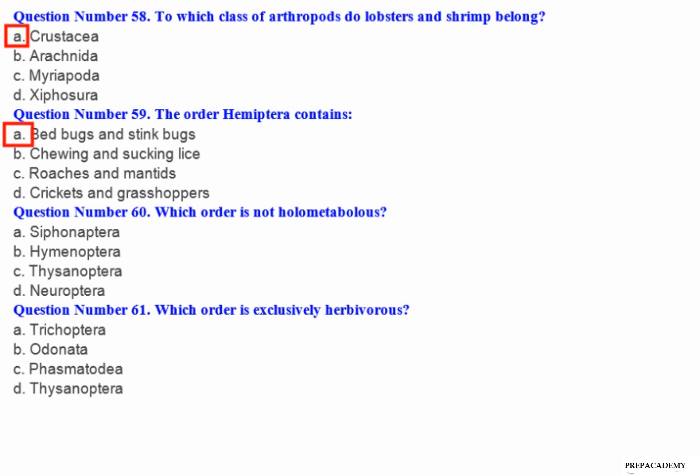Question number 60: Which order is not holometabolous? A. Lepidoptera. B. Hymenoptera. C. Thysanoptera. D. Neuroptera.